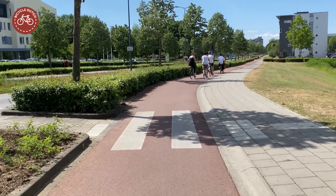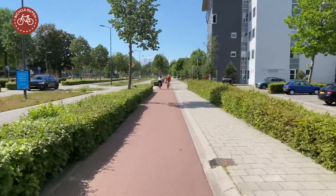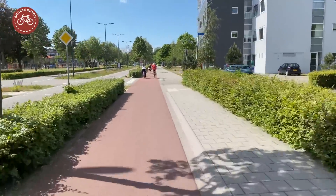Smooth wrapped asphalt is a well-known characteristic of Dutch cycleways. It is not paint — it really is a red colored asphalt.